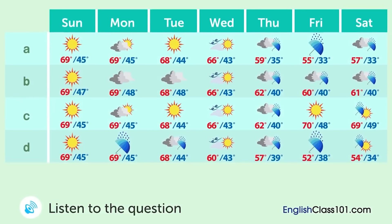There's a weather forecast on TV. What will the weather be like in the upcoming week?